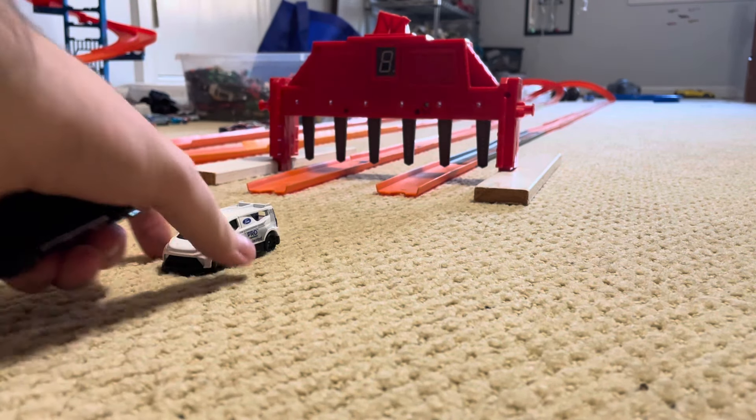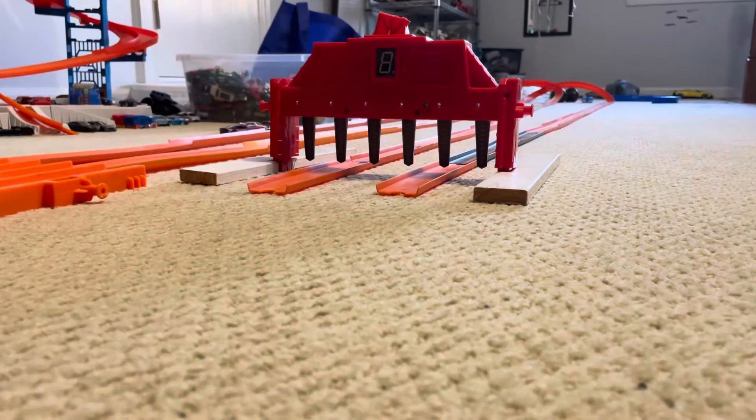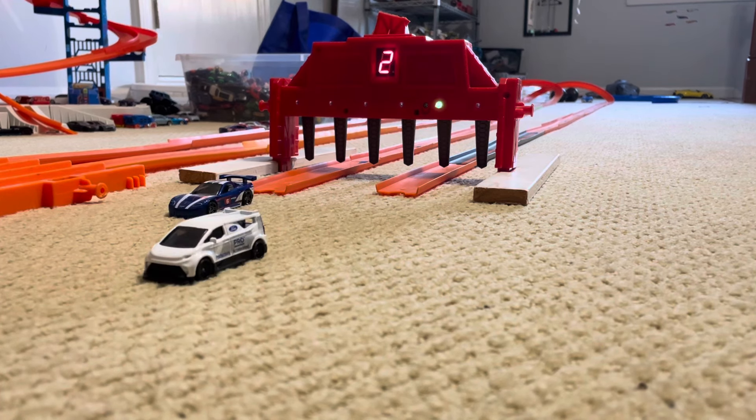So it all comes down to this — the Ford Transit e-Supervan taking on the Corvette C6R. The first car to win three races will become the half-mile King of the Hill. The C6R has been flawless. Actually, the Transit e-Supervan has not lost a single race. Best three out of five, or first car to win three. Marks, get set, go! Great start from both cars. The Ford Transit e-Supervan takes his first win.